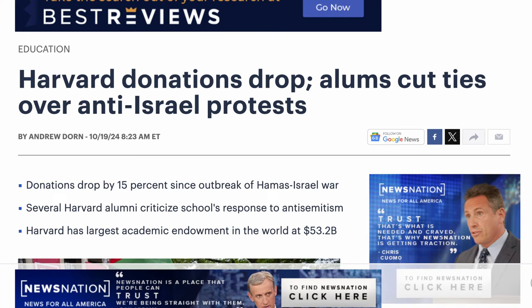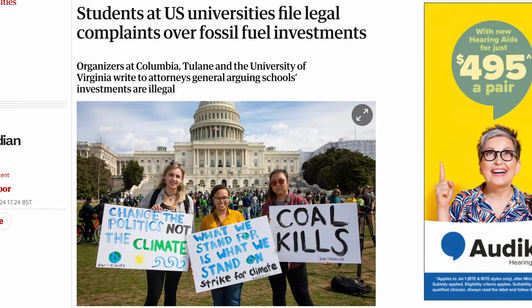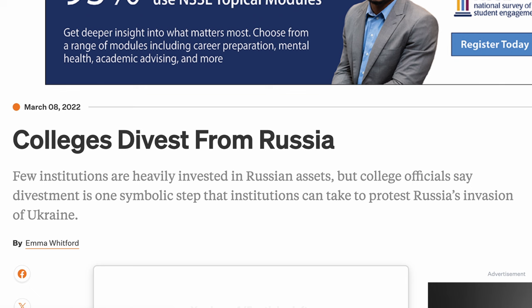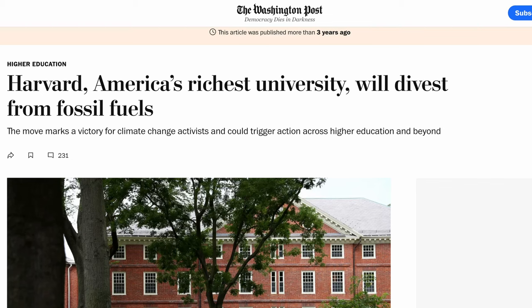A major ethical issue many universities face is how their endowment funds are invested. Divestment movements — particularly around oil and gas investments, or even Ukraine and Russia these days — have gained momentum across many campuses, including Harvard. In 2021, after years of pressure, Harvard announced that it would divest from fossil fuels, committing to transition its portfolio away from oil and gas companies.